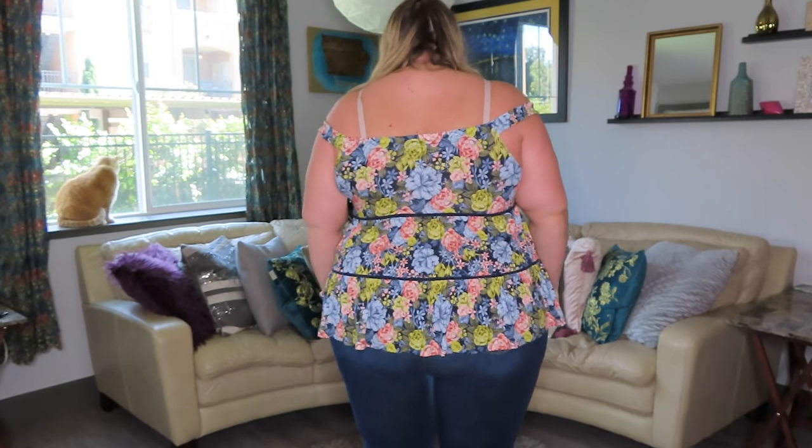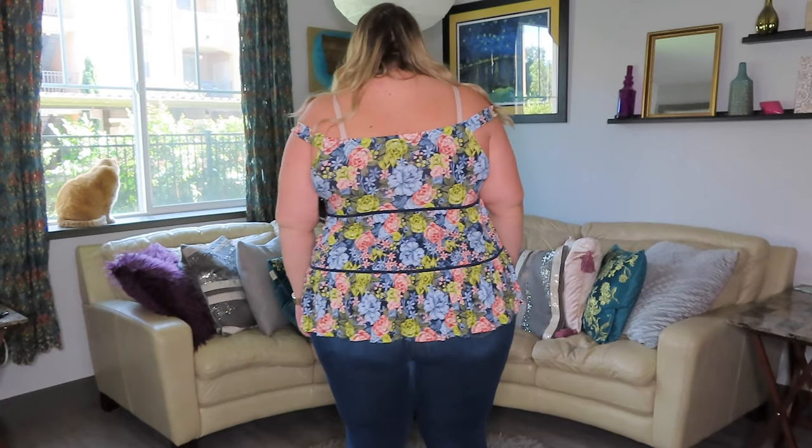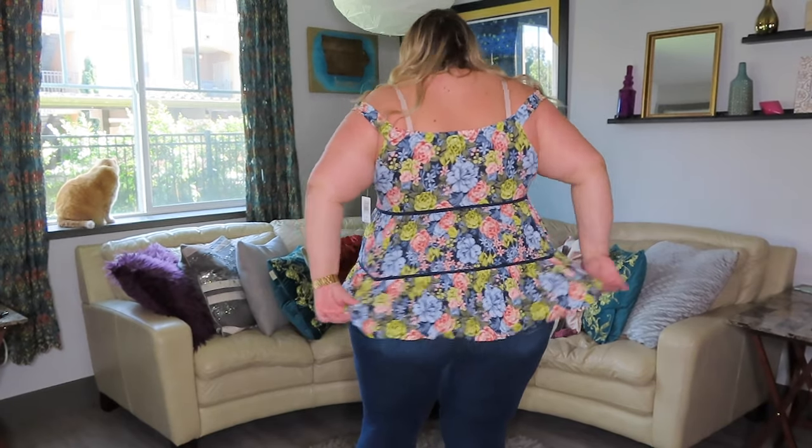I've been really into off-the-shoulder sleeves, so when I saw this online I knew I had to try it. It's a delicate, cute little baby doll floral print top with the cutest little straps that come off the shoulder. I love the print — I love florals so much. The baby doll style can sometimes be unflattering on me, but I think this one looks pretty cute. It's very stretchy both ways and just flowy and easy breezy for summer days. I picked this up in size 3X / 22-24 and it fit perfectly.